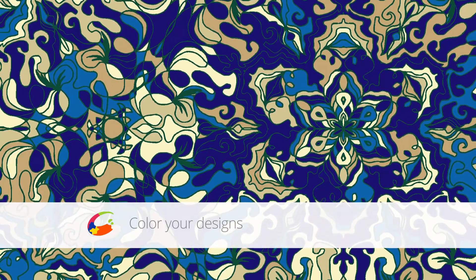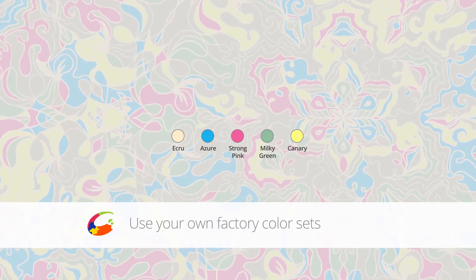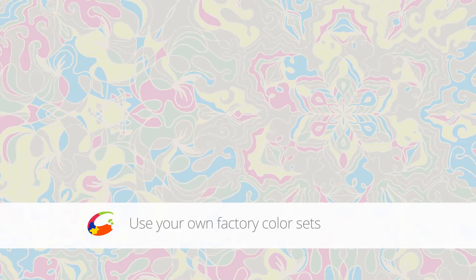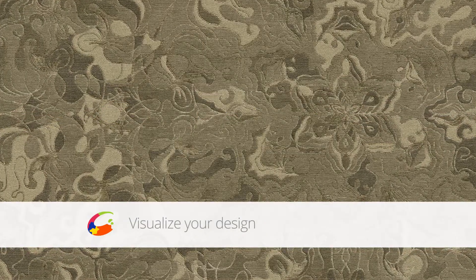Cycle through countless color combinations and use your own factory set of colors. See your designs as finished rugs before they are woven.